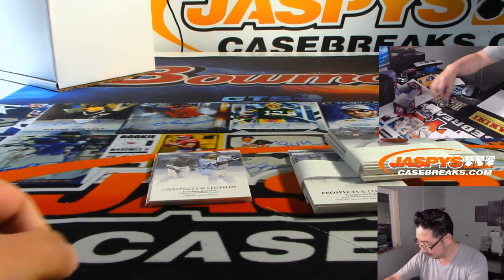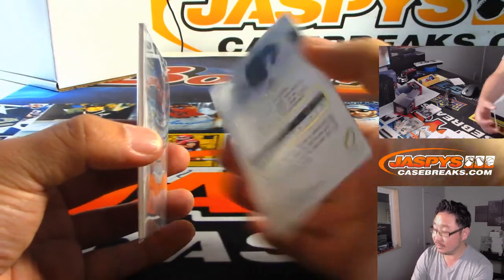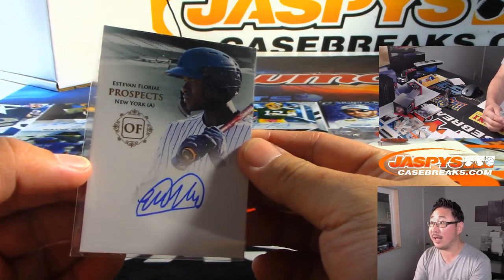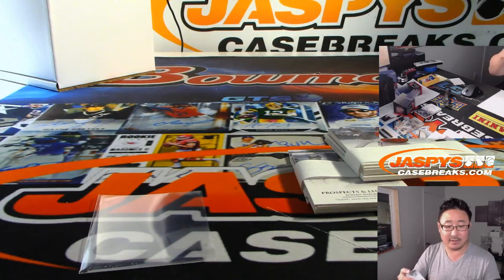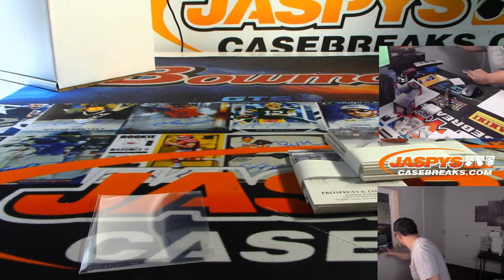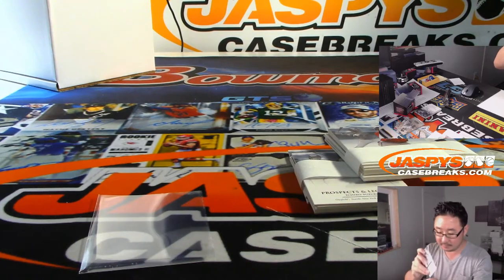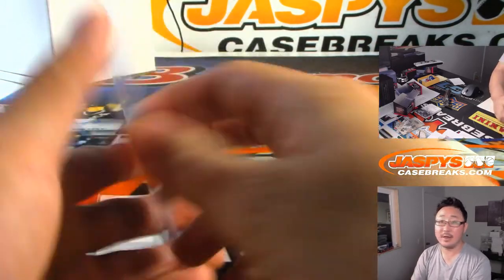If you start walking right now, Justin, you'll get here by next week. There's Estevan Floreal, and he reveals an Estevan Floreal — Yankees prospect going to Scott Cooper. Three out of 19.